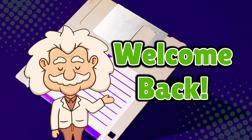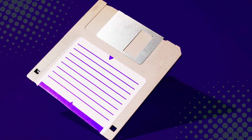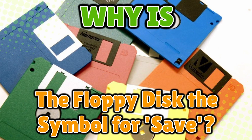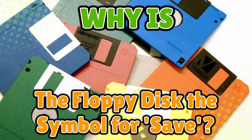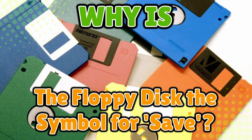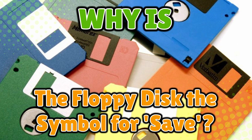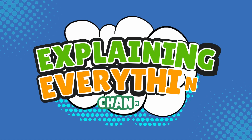Welcome back to Explaining Everything, the channel where we dive into the stories and mysteries behind everyday things. Today's question comes from one of our inquisitive viewers, PixelPenguin42. Thanks for the suggestion, PixelPenguin. You asked: why is the floppy disk the symbol for save? If you've ever clicked that little blue square and thought, what's this thing? Today we're diving into the quirky history of the floppy disk and why it refuses to let go of its throne as the universal save icon. Stick around as we uncover the story of how the floppy disk became an accidental legend, right here on Explaining Everything.